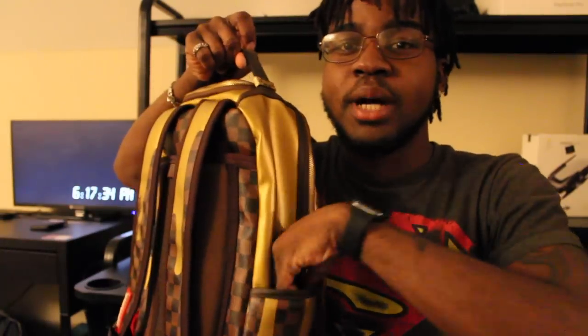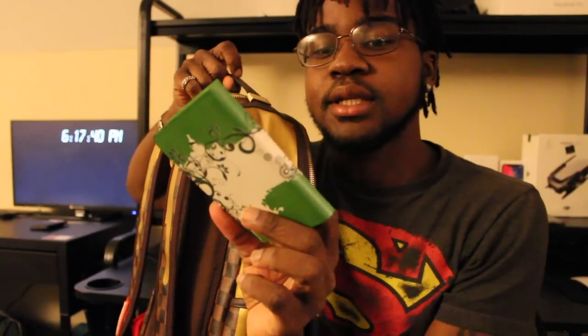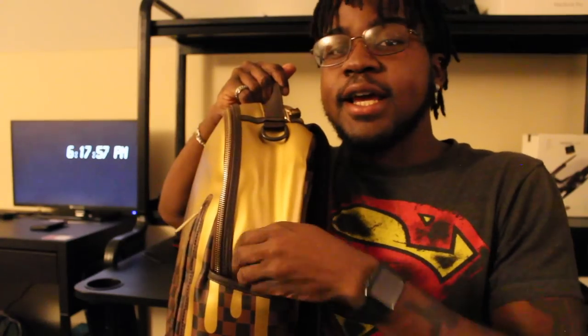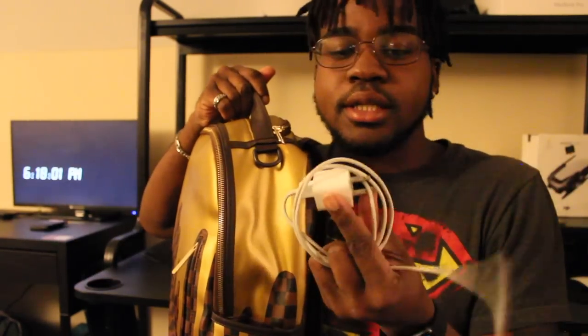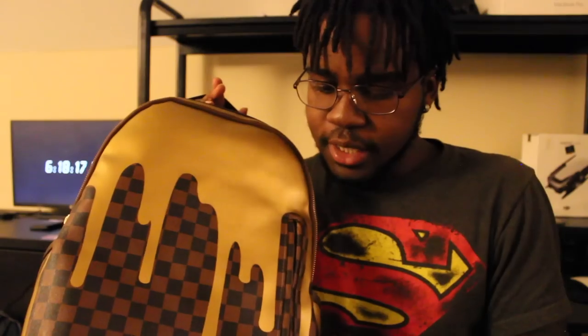On the sides there are these two pockets. I think most book bags have these pockets. I keep this New Testament Psalms and Proverbs that my grandma gave me. I would be lying to say that I read this all the time, but I keep this Bible on me. On the other side, I keep a charger in here. These are some of the constants that are in my book bag all the time.